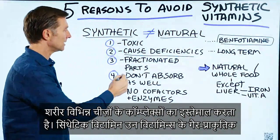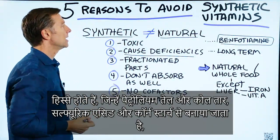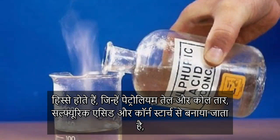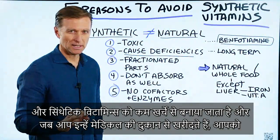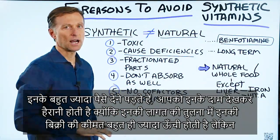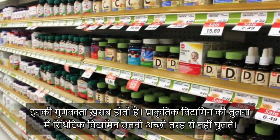Synthetic vitamins are basically artificial fractions of parts of vitamins made from things like petroleum oil, coal tar, sulfuric acid, and cornstarch. They can be produced so cheaply, and when you see what they're charging in the health food store, you'll be shocked because the markup is so high — but the quality is not there.